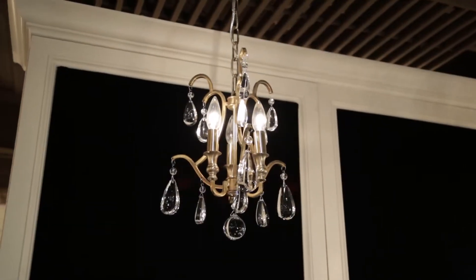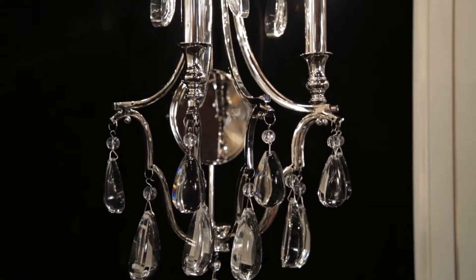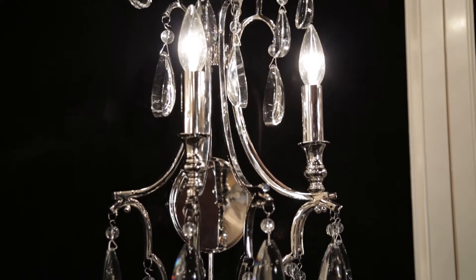Available in three sizes including an optional semi-flush design and a sconce, Crawford is available in aged brass or polished nickel.